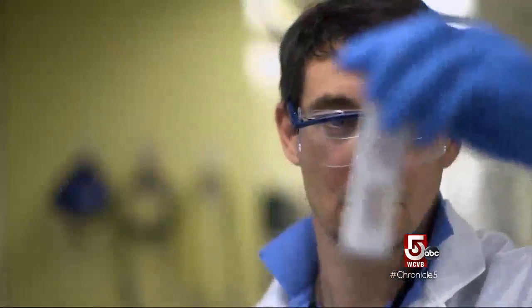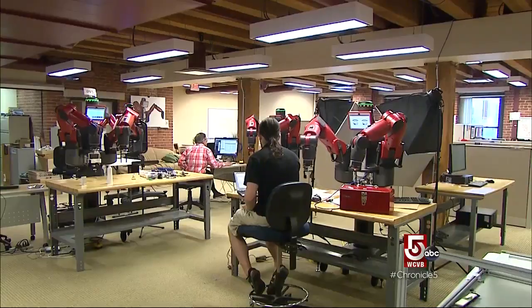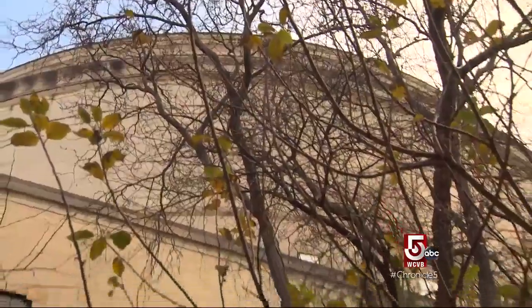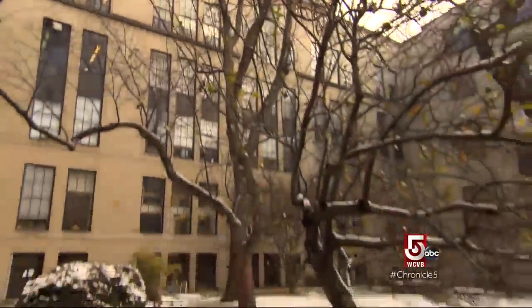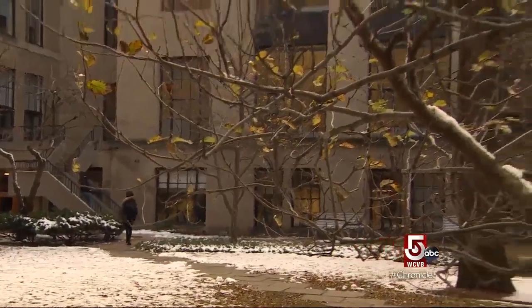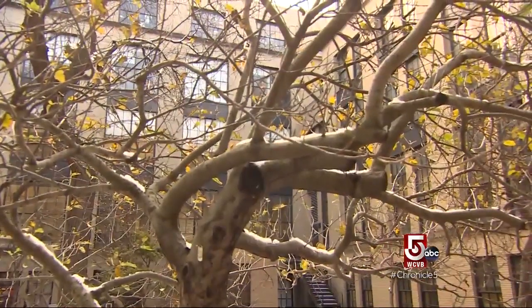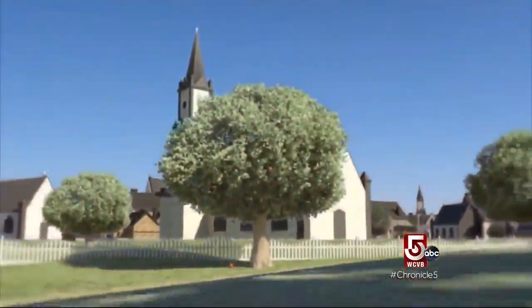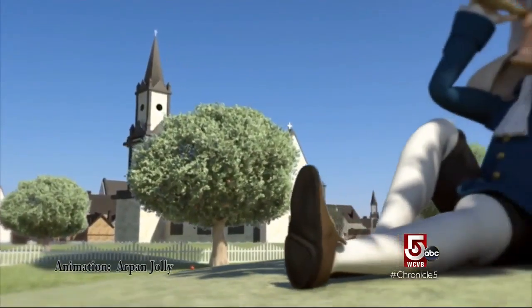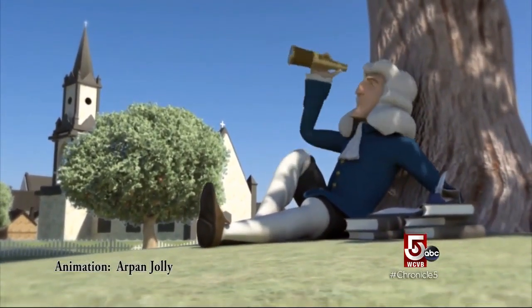MIT, best known for cutting-edge research and an unrelenting zeal for the technologies of tomorrow, but in one quiet corner of the campus, a reverence for the past. We are actually in front of a very special tree — this apple tree, a direct descendant of the tree that Isaac Newton is said to have sat under when first contemplating his famous theory of gravity.